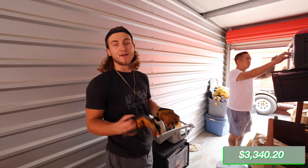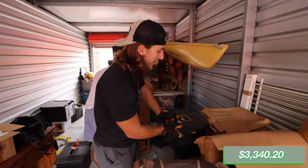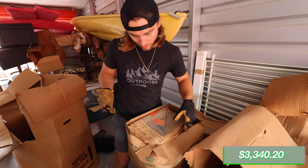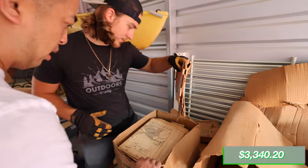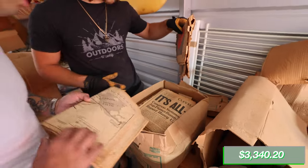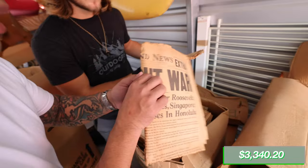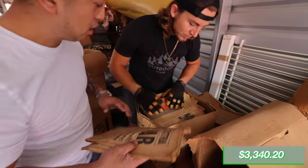This is actually turning out to be a pretty good unit for the cheapest one we've ever paid for. We've got newspapers that look really old. Handle this carefully — 'War in the Pacific.' This looks super, super old — it says Monday, December 1941. These are newspapers from World War II!